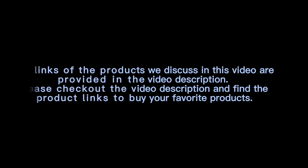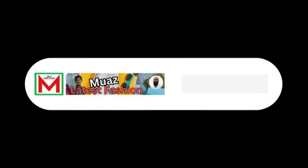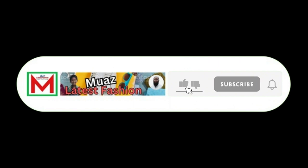Thanks for watching the video. The links of the products discussed in this video are provided in the video description. Please check out the video description and find the product links to buy your favorite products. If you think the video is helpful, please like, share, and comment. Subscribe to the channel and press the bell icon. Thank you.